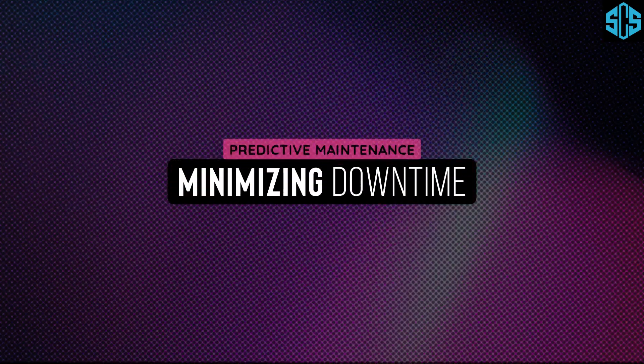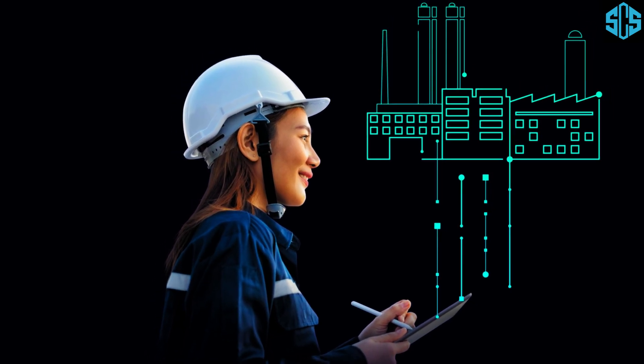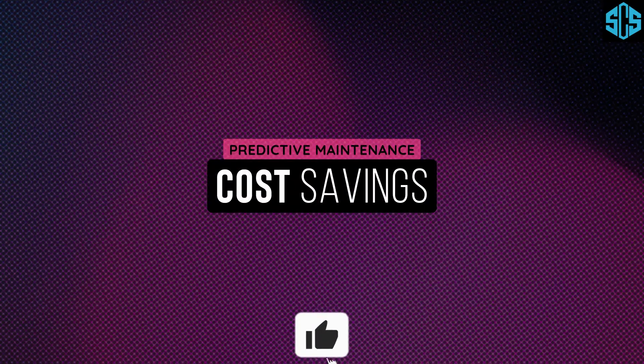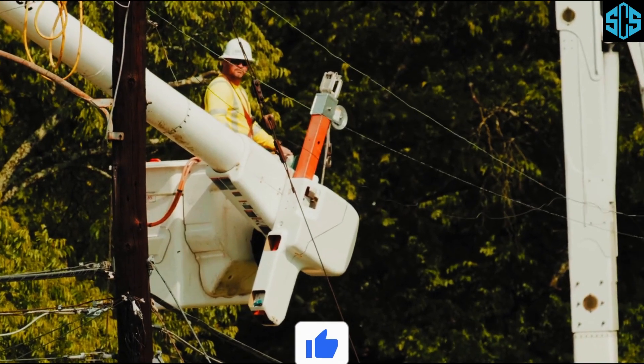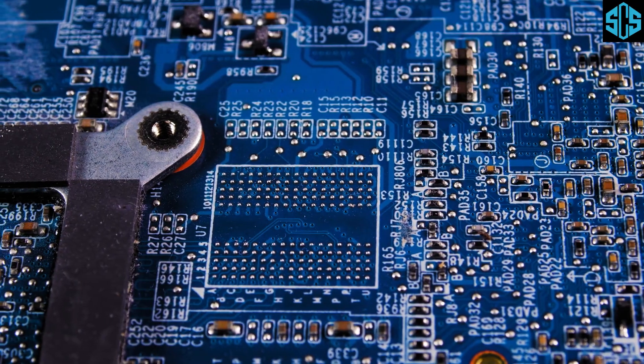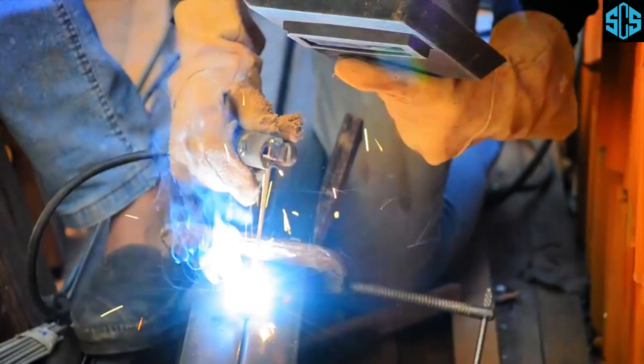Why does Predictive Maintenance matter? First, minimizing downtime: unplanned downtime can derail production schedules and result in massive financial losses. PDM ensures your machinery stays operational, maximizing productivity. Second, cost savings: reactive maintenance often involves emergency repairs or costly replacements, and preventive maintenance can lead to unnecessary expenses. PDM strikes the perfect balance, addressing issues only when needed.